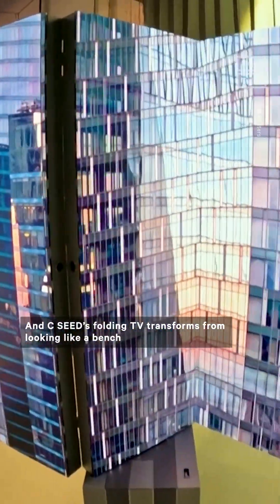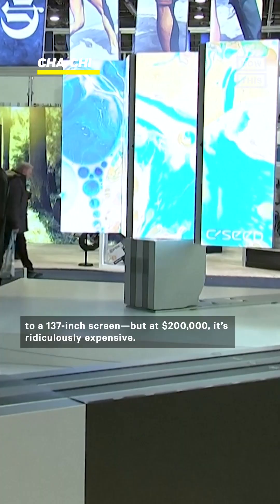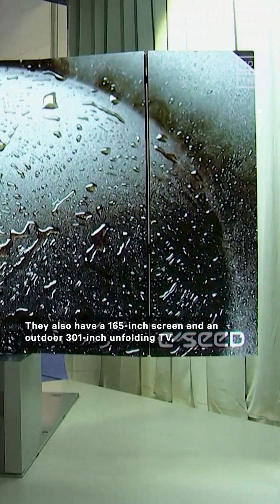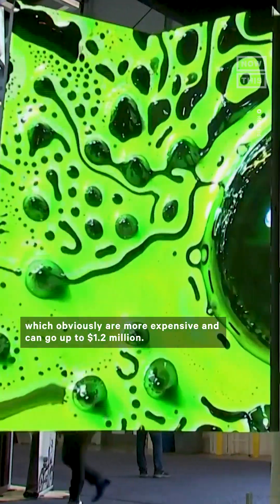The CC folding TV transforms from looking like a bench to a 137-inch screen, but at $200,000 it's ridiculously expensive. They also have a 165-inch screen and an outdoor 301-inch unfolding TV, which can go up to $1.2 million.